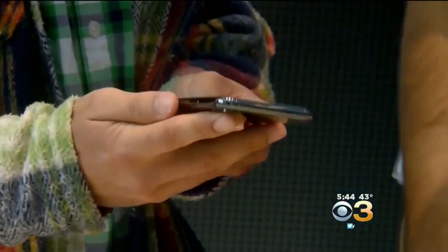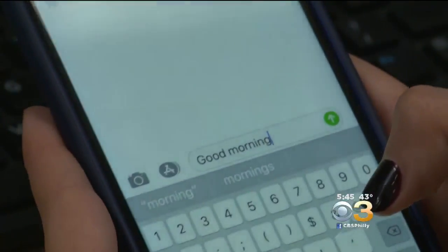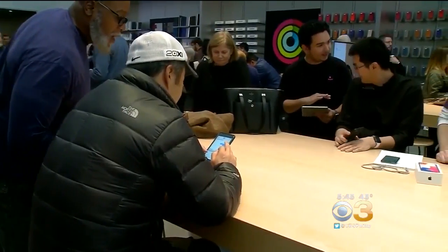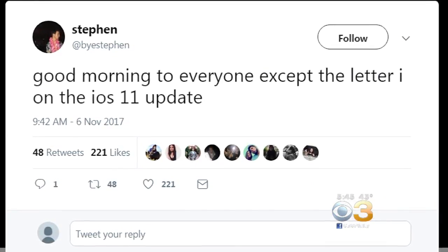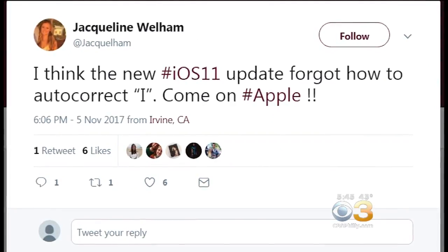Chances are if you updated your iPhone or iPad to Apple's latest operating system, whenever you type the letter I, it auto-corrects it to the letter A with this symbol next to it. Many frustrated users took to Twitter to complain about the glitch, writing: 'Good morning to everyone except the letter I on the iOS 11 update.' And: 'I think the new iOS 11 update forgot to auto-correct I. Come on, Apple.'